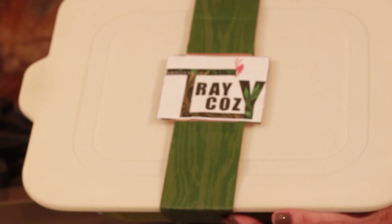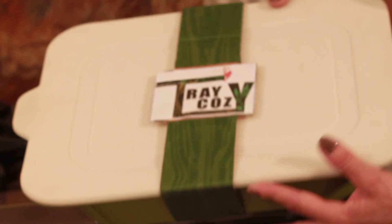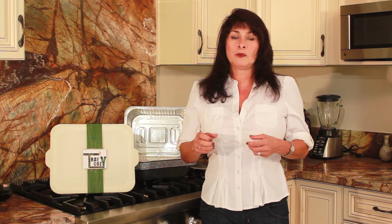My tray cozy will be made out of a durable material called melamine, which is commonly found in outdoor dishware. The tray cozy has a non-slip silicone strip on the bottom which prevents it from slipping off tables, and it also has a flexible plastic lid which fits snug over the top to prevent spills.